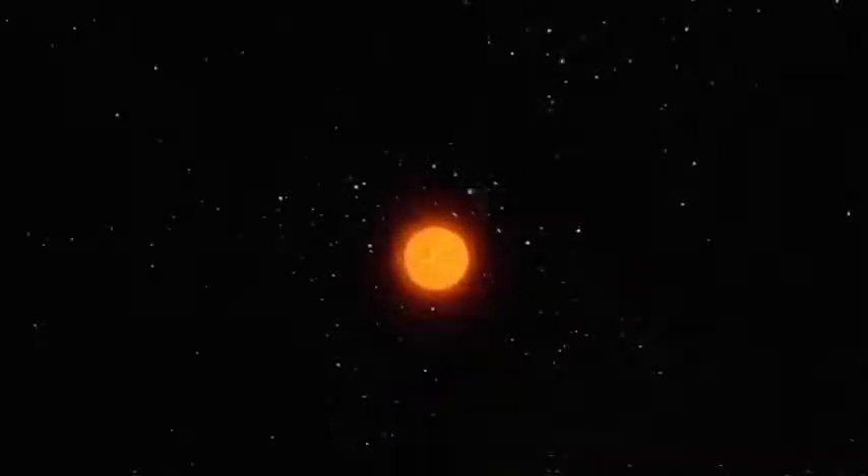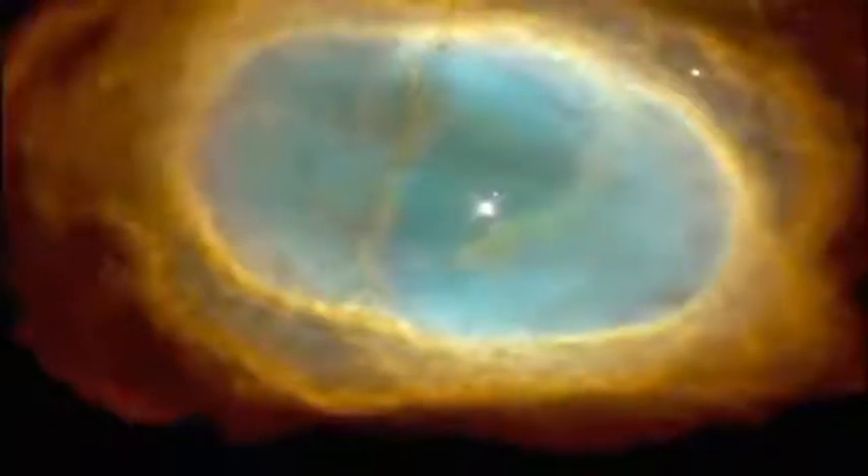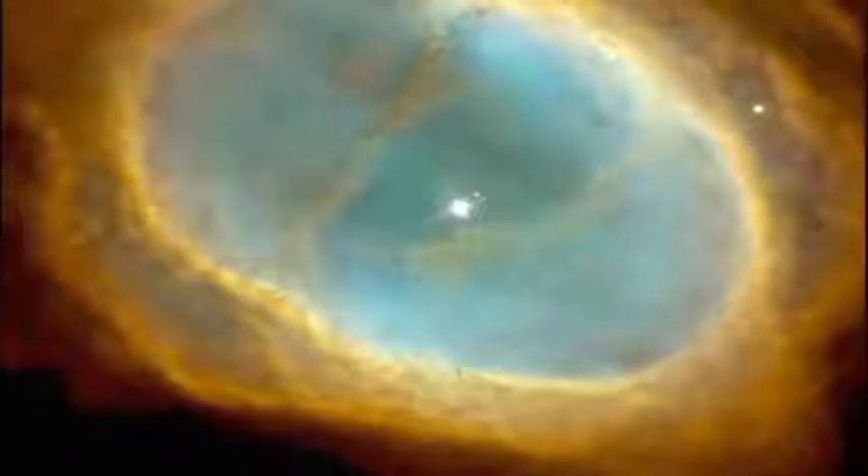One day, our sun will grow so large it will swallow up the inner planets of the solar system out as far as the Earth. It will become a red giant. For the sun, this will be the beginning of the end. What happens is that the outer layers of the star get farther and farther from the middle. The force of gravity that they feel is getting weaker and weaker, and actually the star loses hold of its outer atmosphere — its outer atmosphere drifts off out into space.